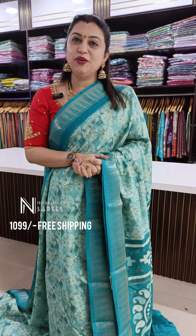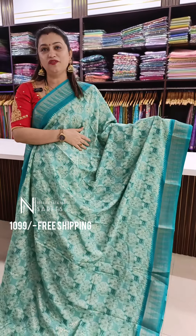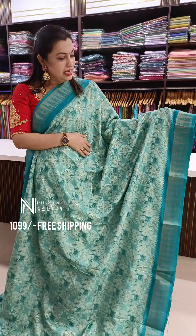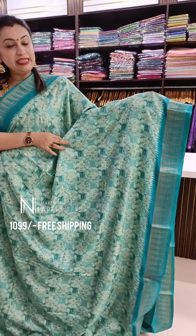Hello everyone, one more video of the day — a beautiful dola saree with nice foil prints. That's a very trendy pattern for today's show. Beautiful pastel shades in this catalog, and that's the beautiful light shade — a kind of shibori printed pattern on the body with nice foils.